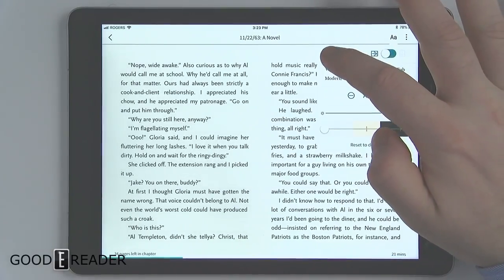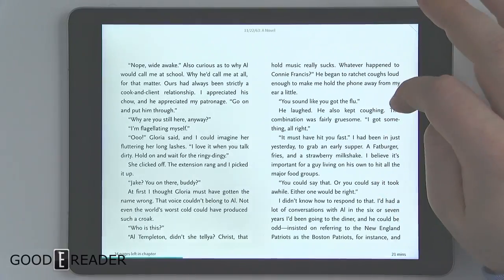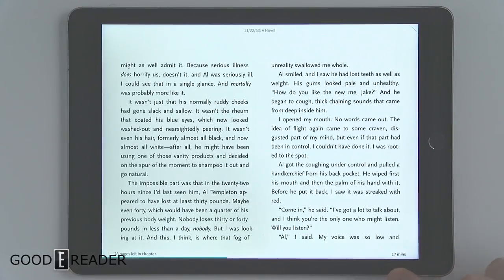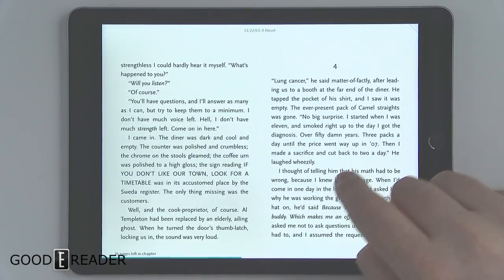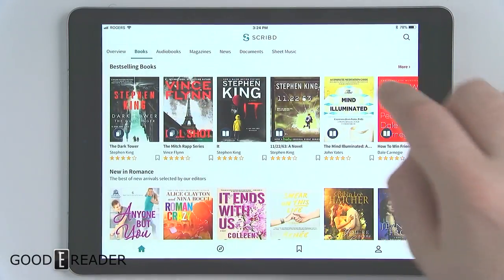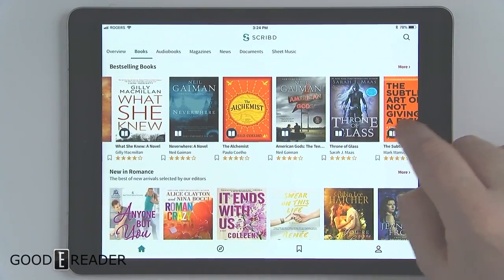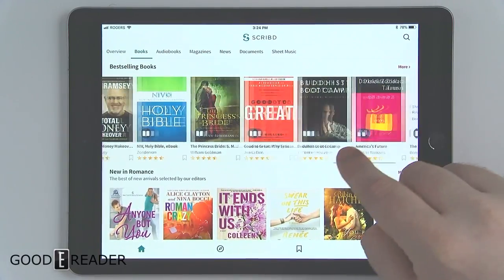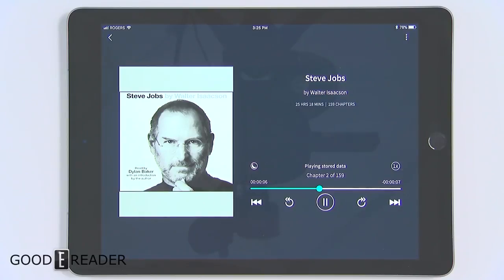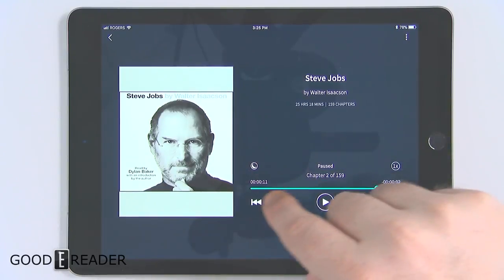You can change the font and the text size. It goes into a non-two-page spread if you put the tablet or phone in landscape mode. You can also see how much time is left in a particular chapter as well as how many pages are left. One thing I like about Scribd's ebook catalog is that most books are from major publishers, so you'll have no shortage of the latest titles.